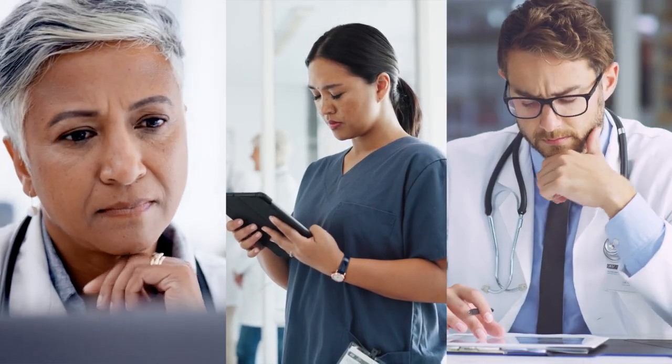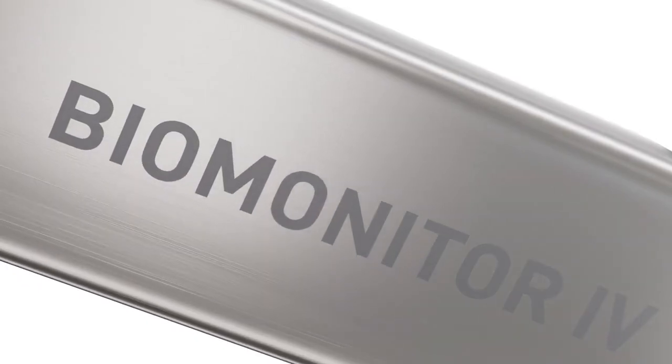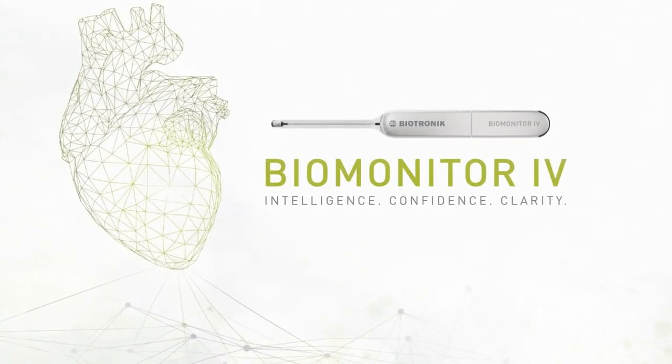As a clinician, you spend valuable time checking non-actionable ECGs. Biotronic's latest innovation, Biomonitor 4, finally enables you to focus on what really matters – the patient.